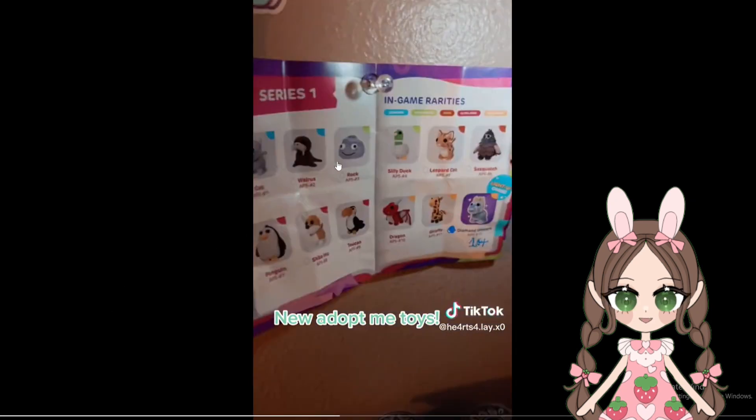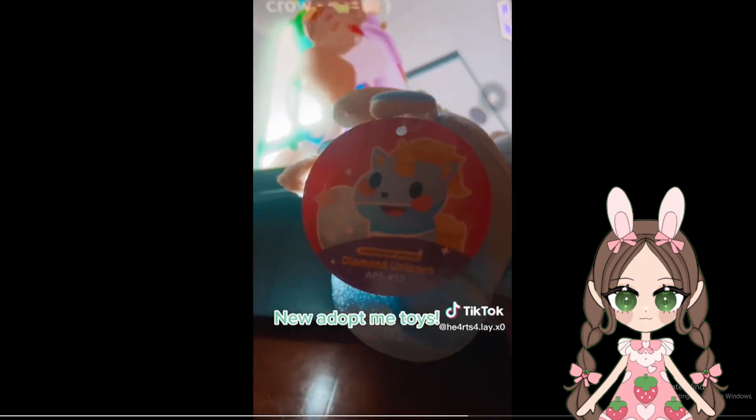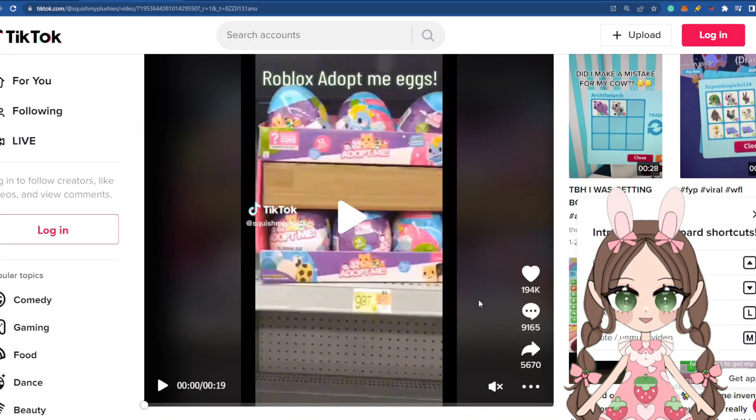So this is Series One in-game rarities, and these are all the pets that you can get from the eggs. The unicorn is the one she got first. These are the things I'd love to get — a little Rocky. What do you guys want to get? Wait, does it light up? Oh no, I think that's just the light on the window reflecting. Okay, so that's the one that she got.